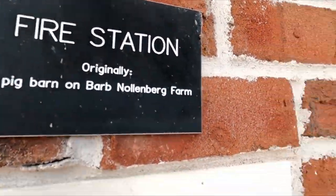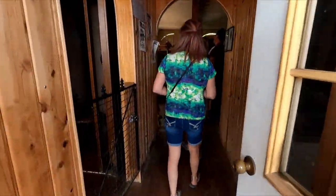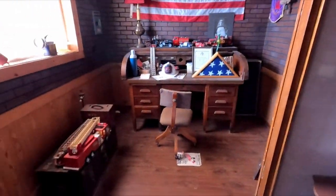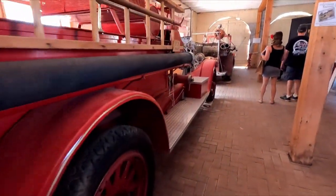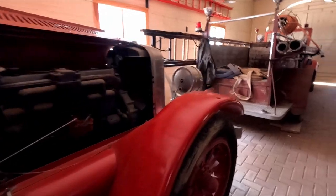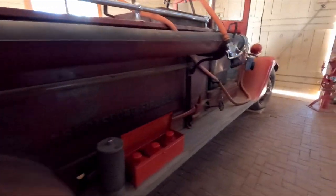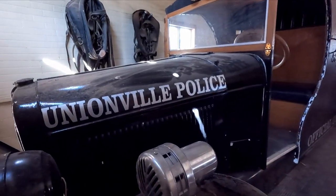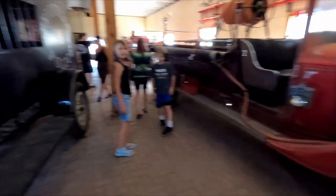This is a fire station — originally a pig farm, that's interesting. Last year when we were here they had all this closed off, so I didn't get to come in any of these buildings. Getting to see all this is really neat. There's an old Unionville police car, the old paddy wagon. Very, very cool.